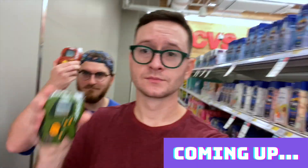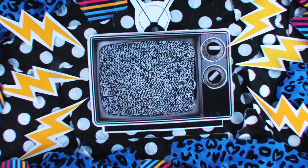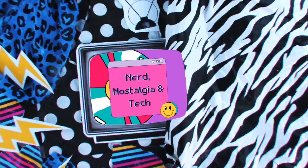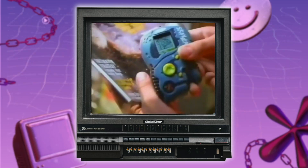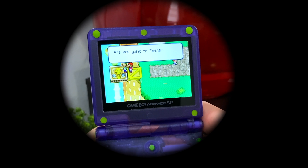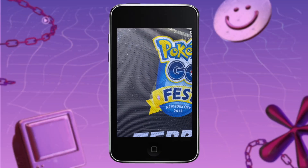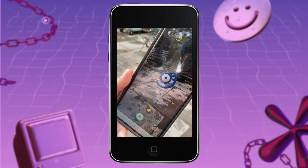Scanners were one of the coolest toys out there at the time. Sure, Game Boy was cool, but it was kind of giving you tunnel vision into a world that doesn't exist. Scanners, in my opinion, were kind of like a version of Pokémon Go of the 90s, combining real world elements with a digital game.